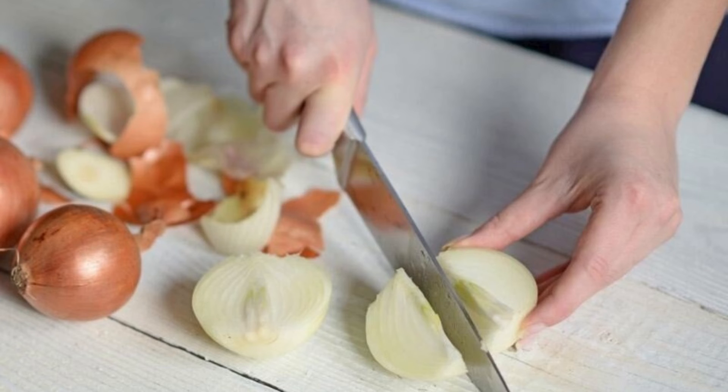Number 8: The Smell of Onions on the Hands. After slicing the onions, mix a few tablespoons of baking soda in a glass of water and wash your hands in this mixture, then rinse with normal water.